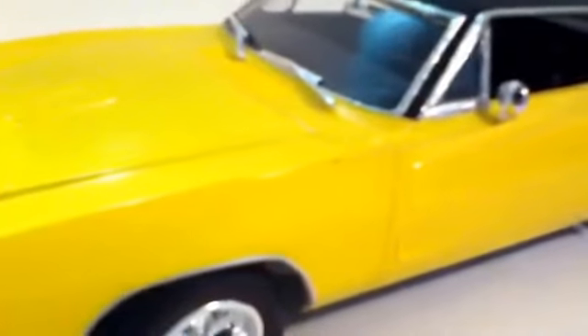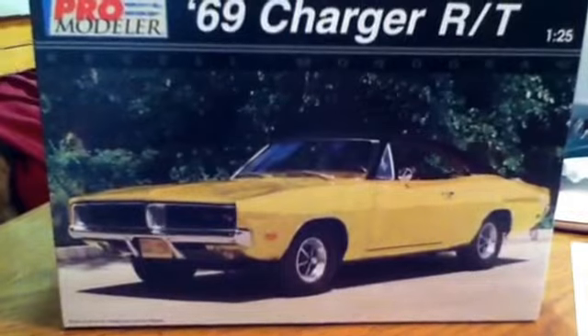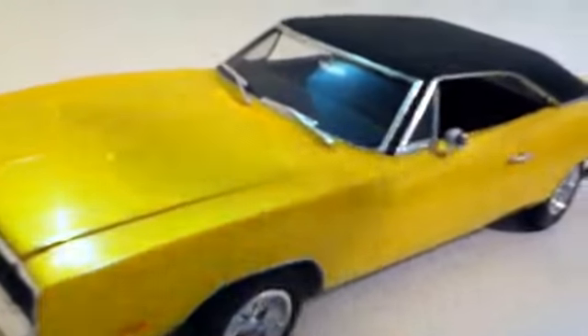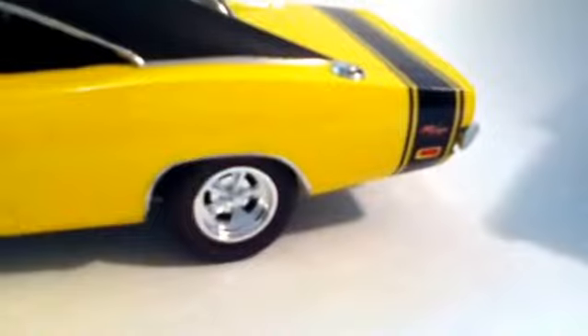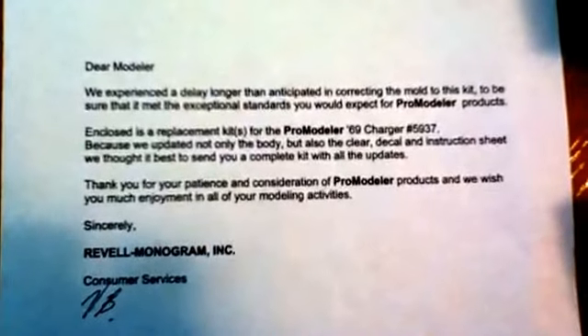This Revell kit is a Pro Modeler 69 Charger. When Pro Modeler first came out — I think it was '97 — people complained about this kit. The windshield is too low, and on this decal the R/T should be clear so the body color would show through.